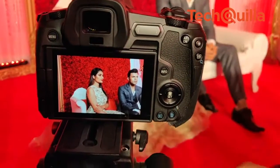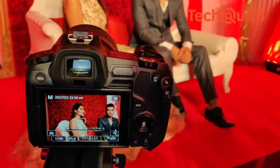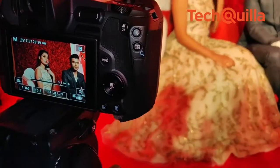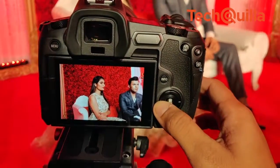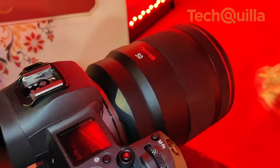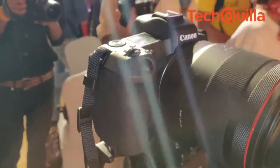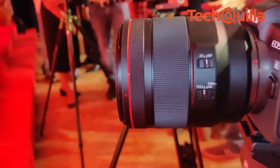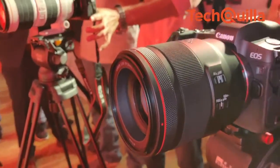The EOS R features an electronic viewfinder. The camera is equipped with features like advanced dual-pixel CMOS, Digic-ID imaging processor, high-density AF point positions, multi-function slider bar, flexible AE mode, and high-speed data communication RF mount. With the new EOS R, four types of RF mount adapters have been introduced to complete the EOS R ecosystem.